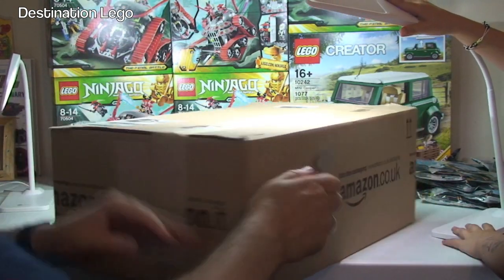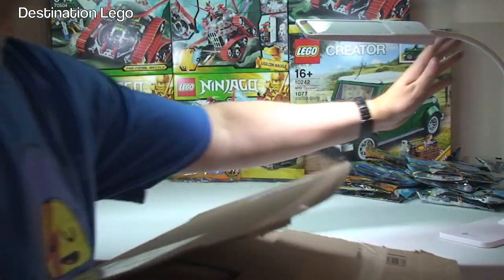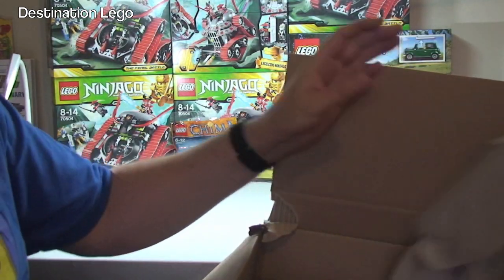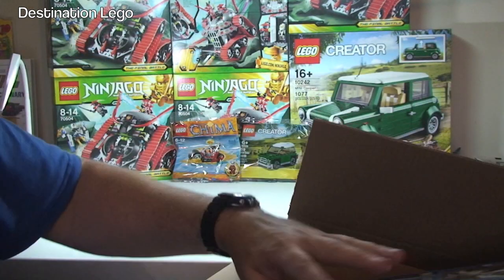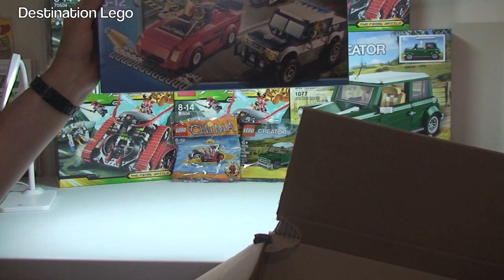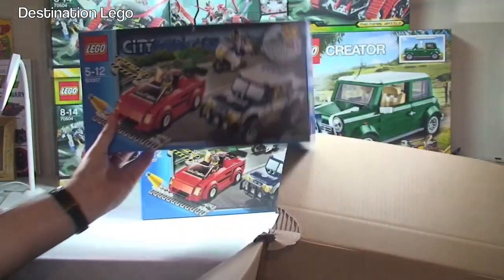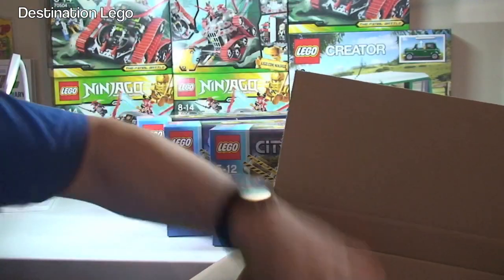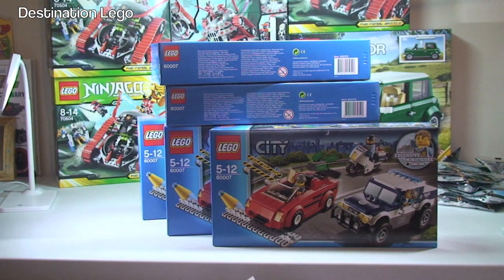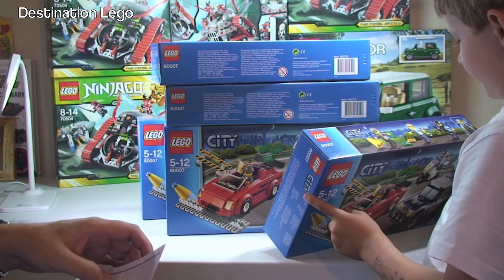Next box from Amazon. In this one we've got set 60007 — High Speed Chase. We have one, two, three, four, five — five of those. And yes, it is High Speed Chase. For those of you that want to know, I paid 59 pounds 95 pence for all five.